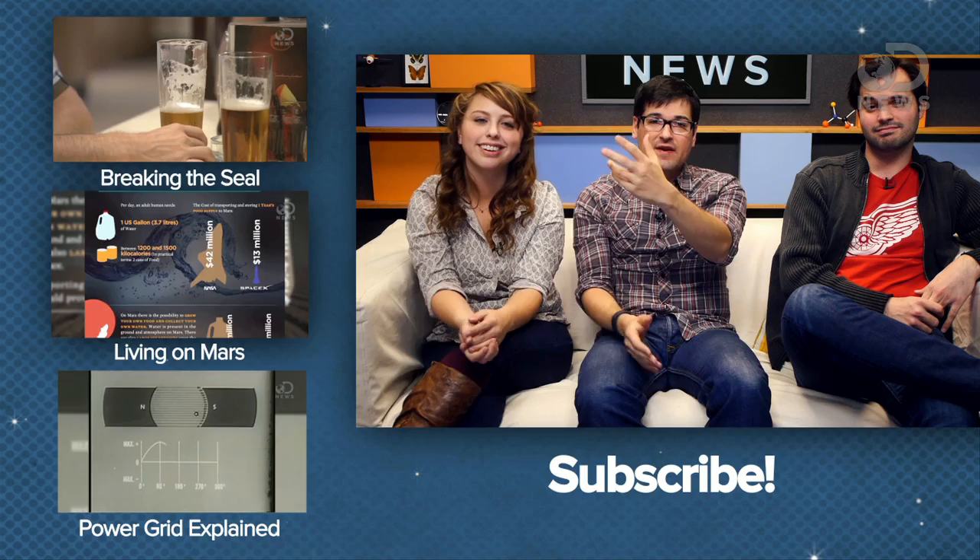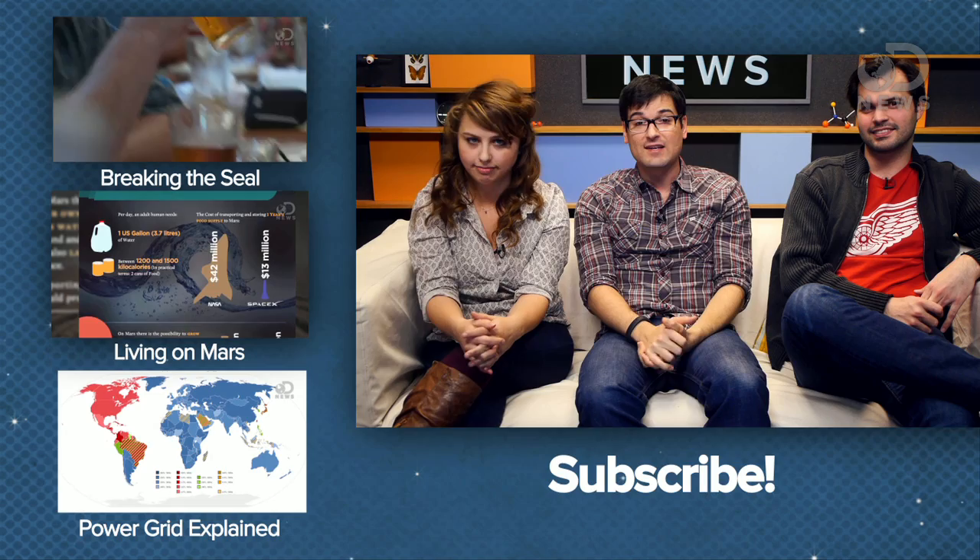So there you go, guys. Those were some of our favorite science videos of the week. If you have anything you'd like to share with us, you can let us know here or on Twitter at DNews. Don't forget to subscribe, and we will see you tomorrow.